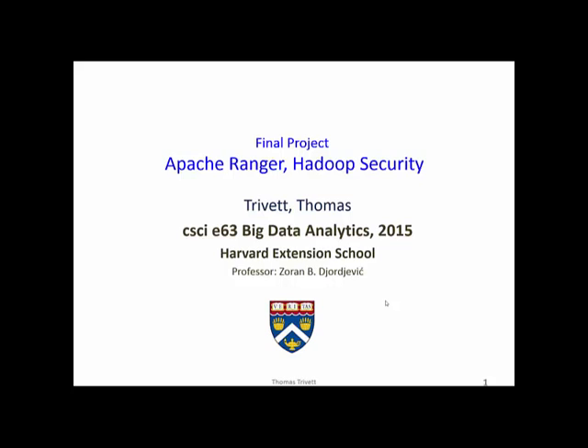We have to understand the ramifications of the release of data and resulting analysis. Apache Hadoop has become one of the most popular platforms for big data processing, and what began as a project without security in mind has now evolved into an enterprise system secure with Apache Ranger.